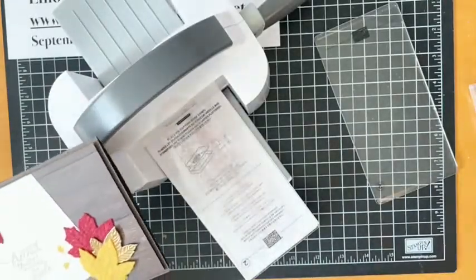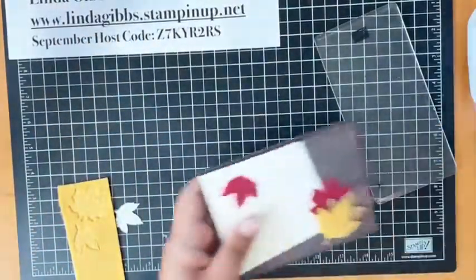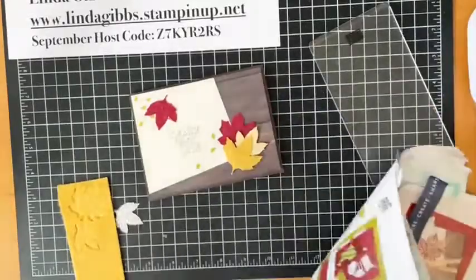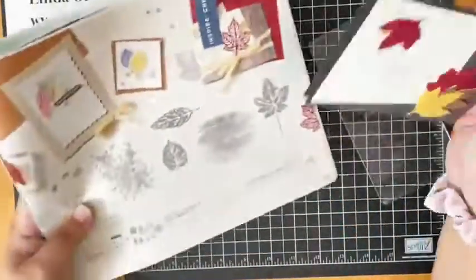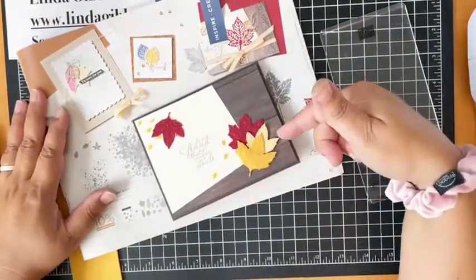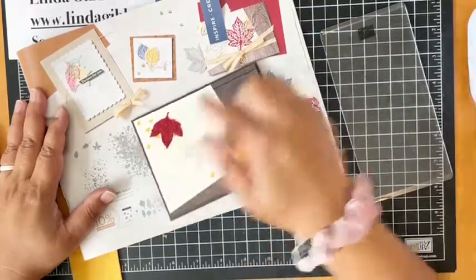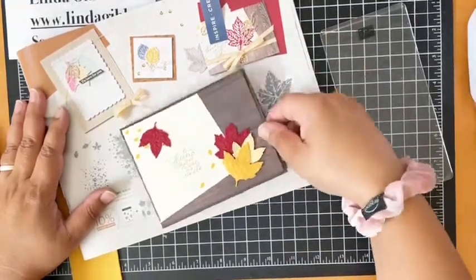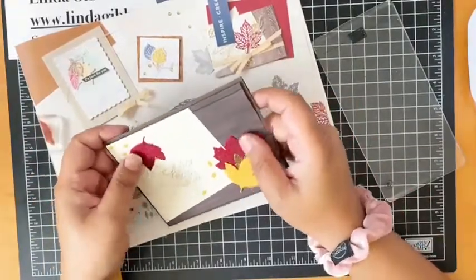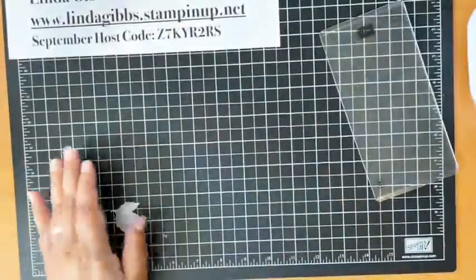That's a fun one for fall. I actually cased this card — I wanted to show you. I cased it and changed it up, made it my own. I love having the paper catalogs. I took the idea from the catalog, but my leaves are different — I added some foil paper and different leaves from the die, and didn't put the ribbon like they did. I just kind of took off from that look and made it my own. The felt embossed is a super cool look, so that's your first fun way to play with the felt.